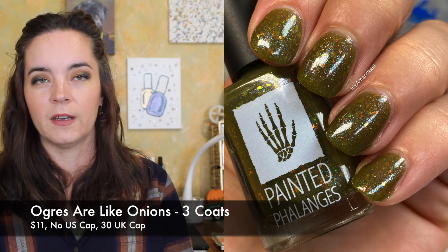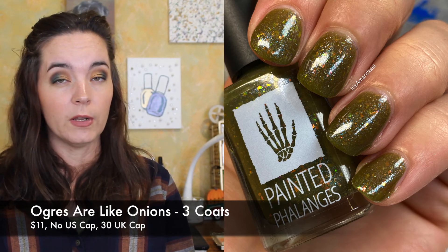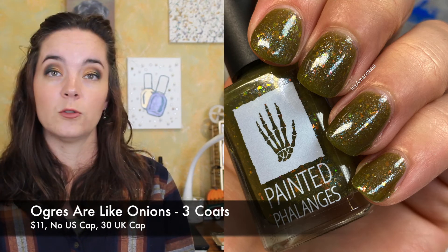So that's three coats of Ogres Are Like Onions from Painted Philandies. There is a cap of $30 for the UK Polish Pickup site for Ogres Are Like Onions. There is no cap for the US site. This polish will be $11.